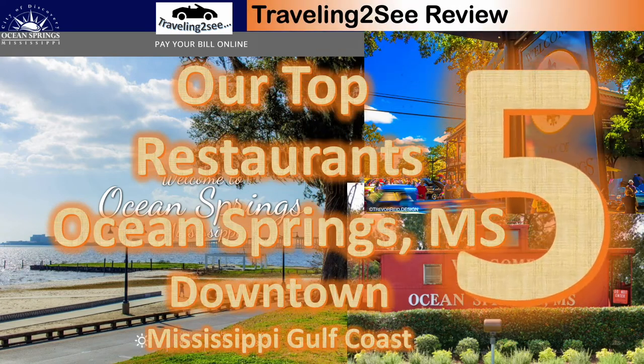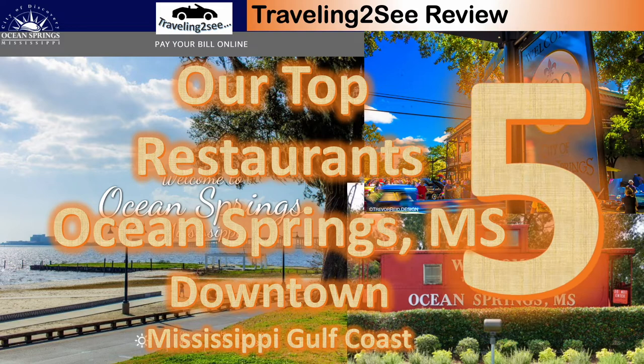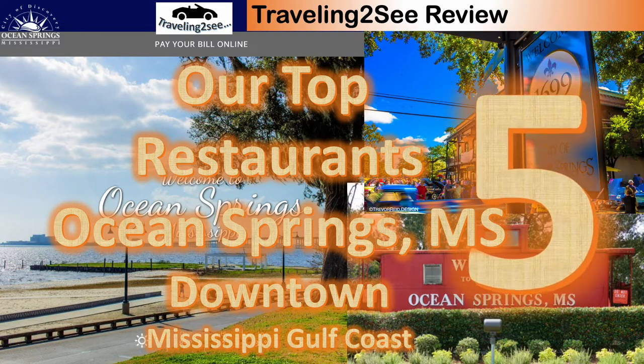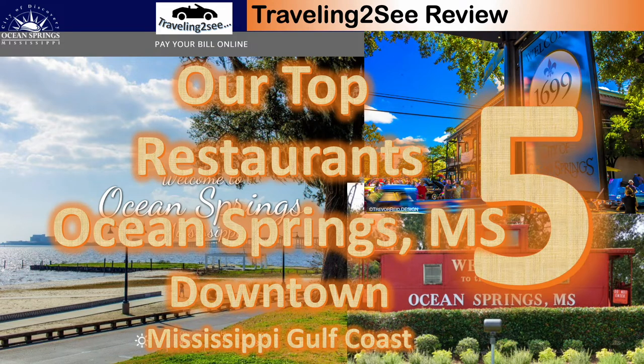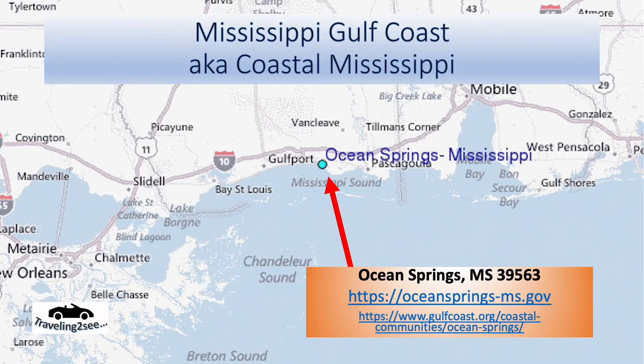Hi everybody, welcome back to Traveling to Sea. We've got another top five restaurants, this time Ocean Springs, Mississippi, downtown, here on the beautiful Mississippi Gulf Coast. Ocean Springs is located between Biloxi and Pascagoula in Jackson County, Mississippi.